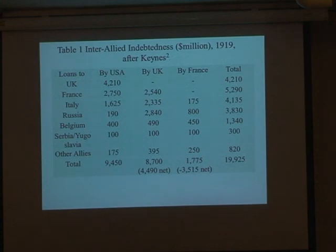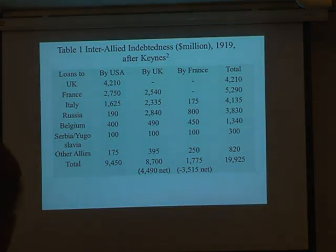The UK owed 4,200 million pounds to the United States for war debt, but we also made loans to other allied nations to the tune of 8,000 million pounds. So our net position was that we were owed 4,490 million pounds at the end of the war — so we came out of it financially reasonably well. However, I noticed that Russia was there for 2,040 million pounds, and the thought of getting that money out of Russia in 1917 was a bit of a risk.